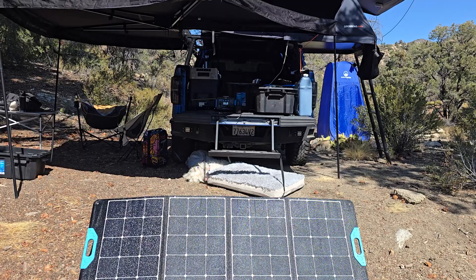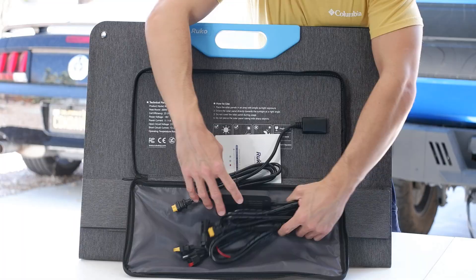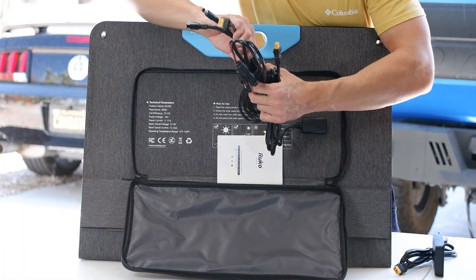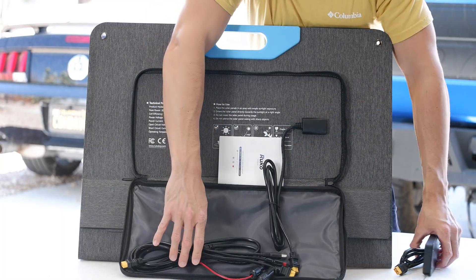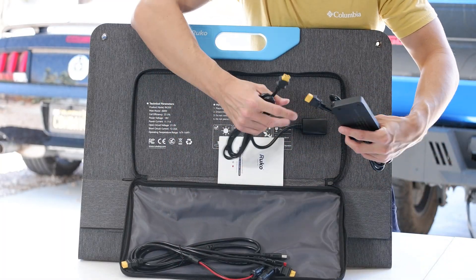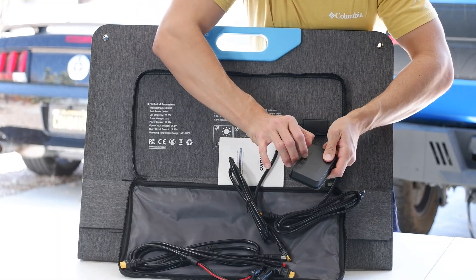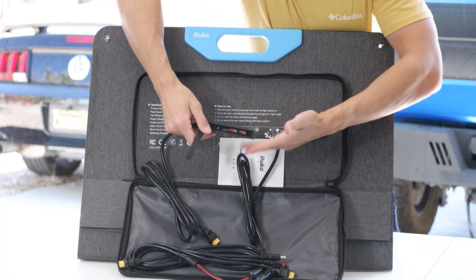The panel I tested it with is Rukos' RK200, a foldable 200 watt solar panel with adjustable stands. It's pretty rugged and weather resistant, but since this battery maxes out at 120 watts of solar input, the panel never really reaches its full 200 watt capacity — it just behaves like a 120 watt solar panel. Still, it works, and you can even run the panel by itself to charge smaller devices like phones, cameras, or drones directly by plugging them in.